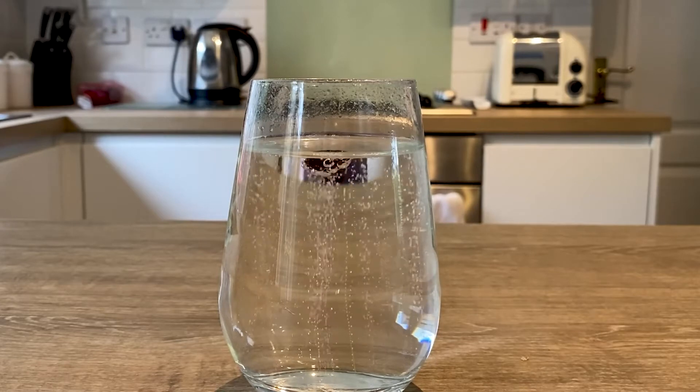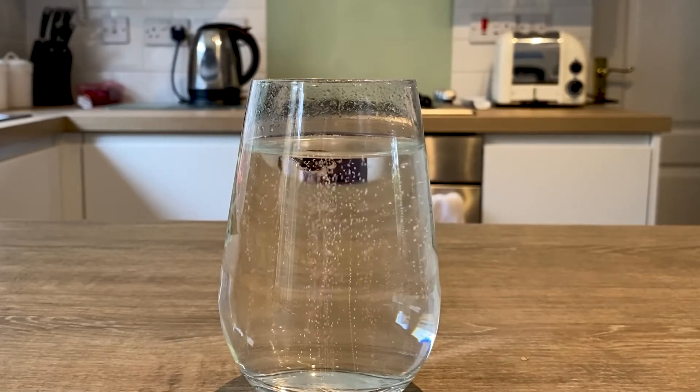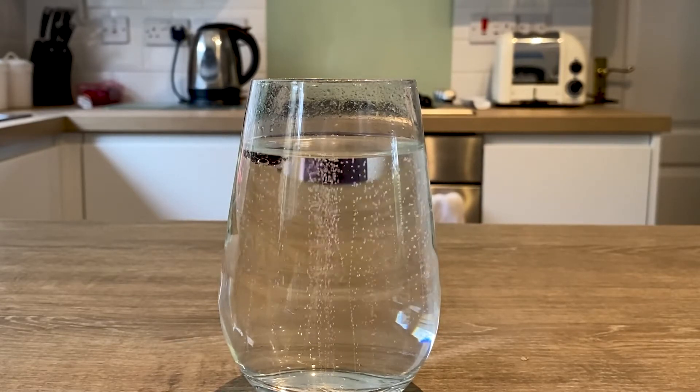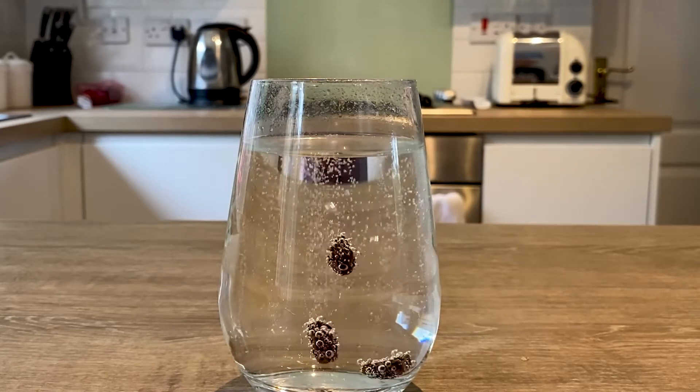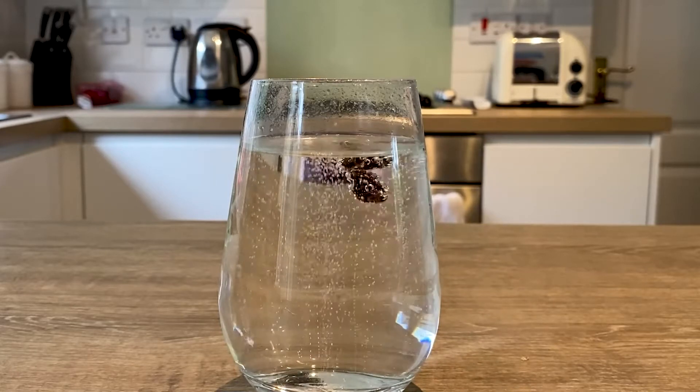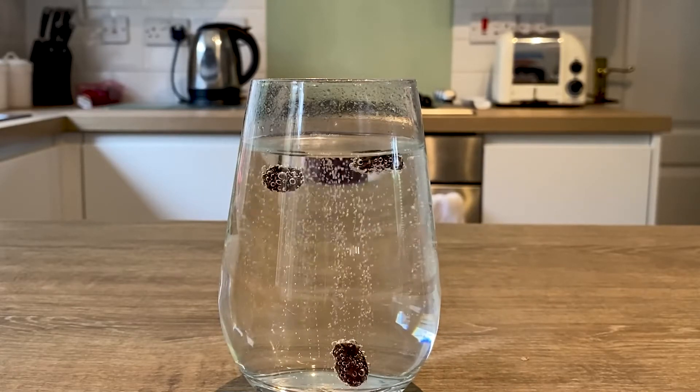When enough bubbles are attached, they rise to the surface. At the surface the bubbles pop and escape into the air. The raisin then becomes more dense again and sinks into the soda water. The raisin will continue to rise and fall until most of the carbon dioxide escapes.